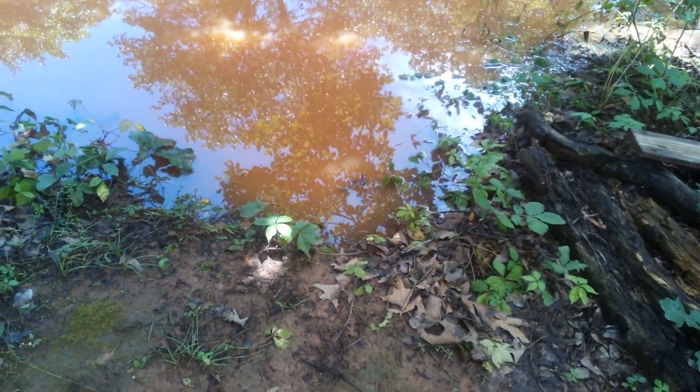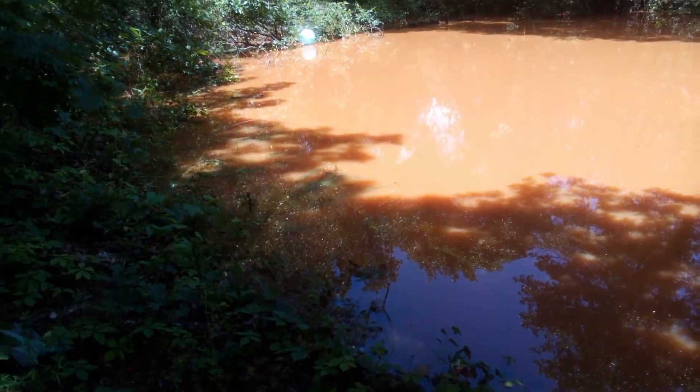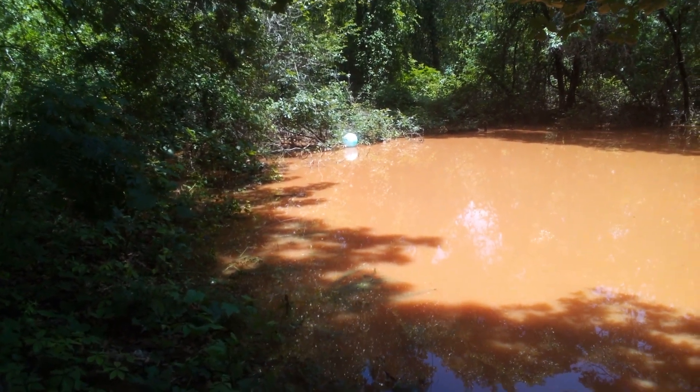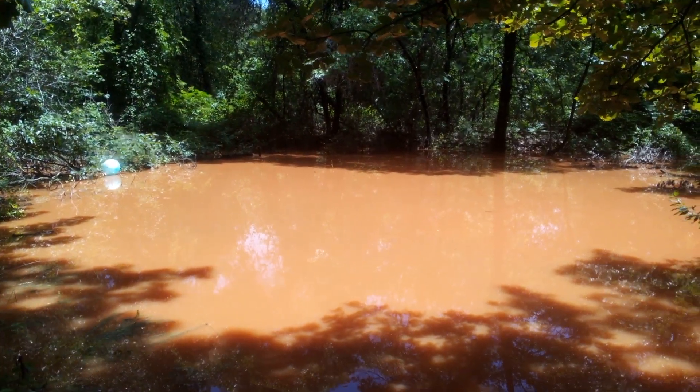Normally this is a walk-down path to the pond's edge — water is all the way up. And it's actually using the spillway; normally the spillway doesn't ever get used. This is so much water.